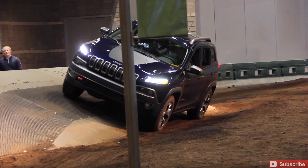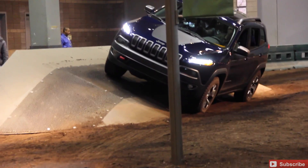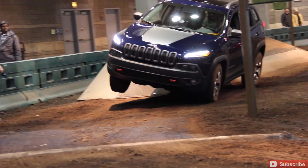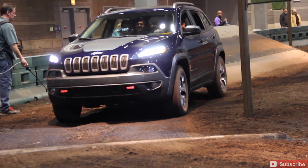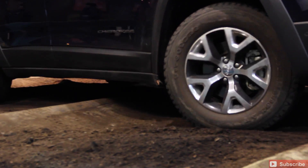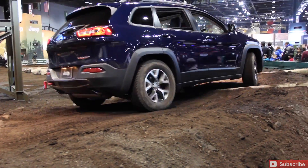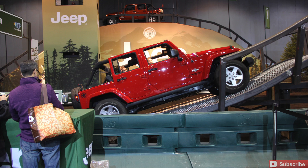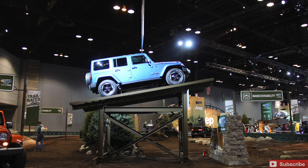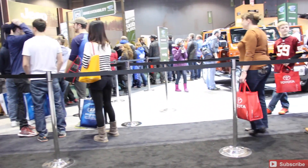Awesome indoor demo at the Chicago Auto Show, most definitely. Just a great demo set up here by Jeep at the Chicago Auto Show 2014 for the consumer. If you're wanting to wait in line — and it did attract quite the crowd — it's an amazing, awesome time for getting in these trail rated vehicles.